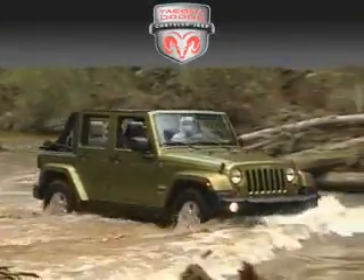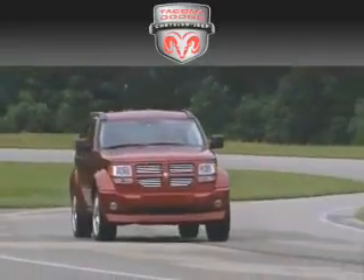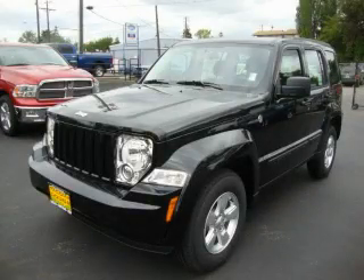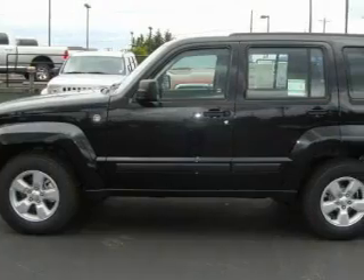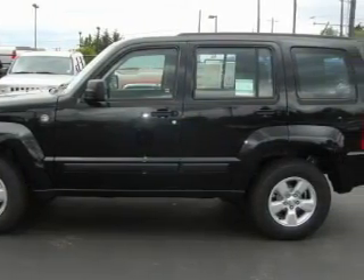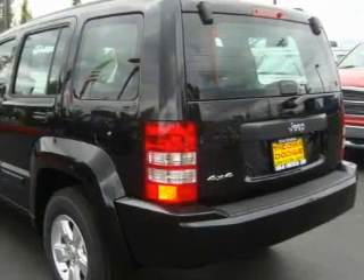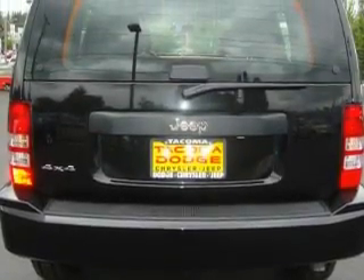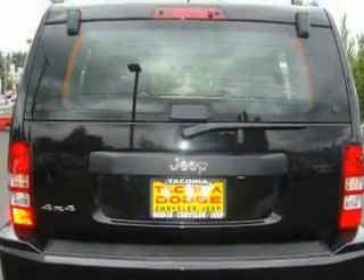Another fine vehicle offered by Tacoma Dodge Chrysler Jeep — this is a brand new 2010 Jeep Liberty. For when safety, size, and space are of importance, it has a 3.7 liter six-cylinder engine, automatic transmission, and four-wheel drive. Its top features include cruise control, a rear window defroster, commercial-free satellite radio, a traction control system, and an anti-lock braking system.